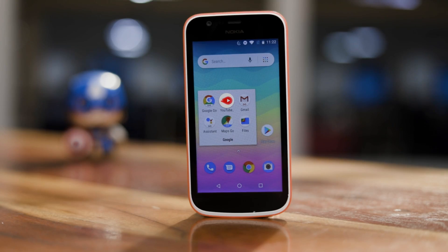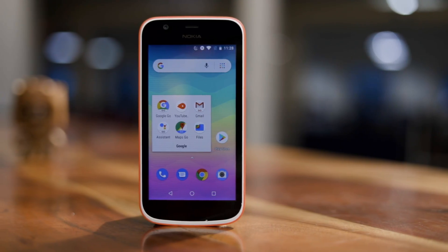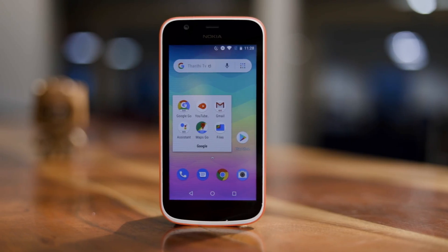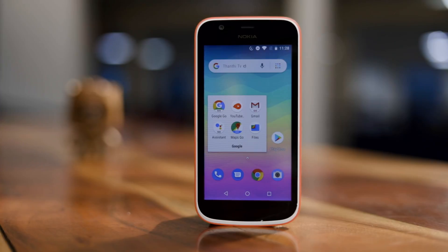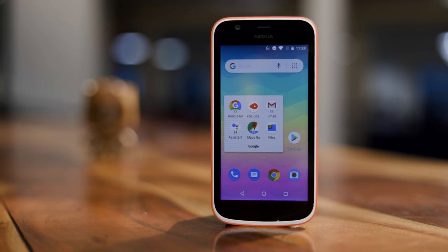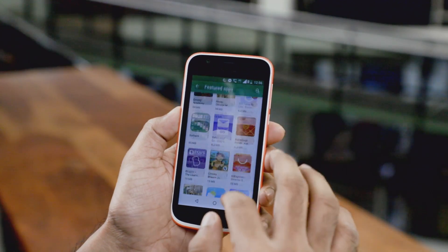Talking about the apps, after resetting this phone all you can see are apps like YouTube Go, Google Go, Maps Go, Gmail Go, and also optimized versions of Google Chrome, Gboard, Play Store, etc. Google is trying to create a new ecosystem of lightweight apps that take less space and use less CPU power, but at the same time you are also sacrificing some features.